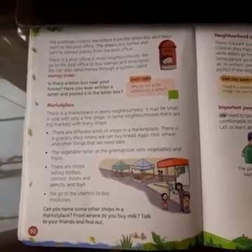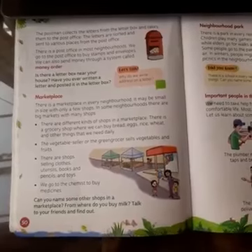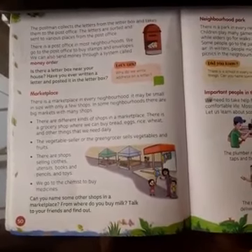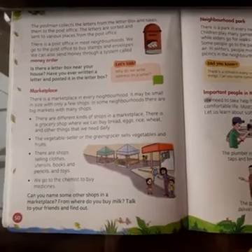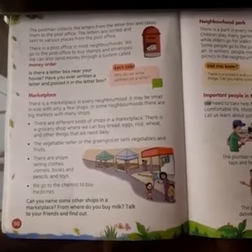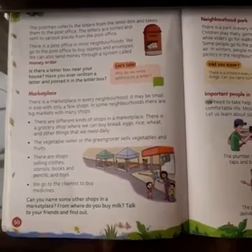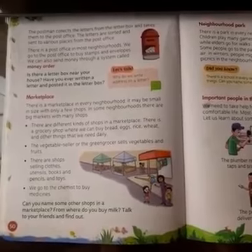Now, the marketplace. A marketplace is the most interesting place for everyone, because there are new things and we can go and buy new things. There is a marketplace in every neighborhood. It may be small — maybe just two or three shops. In some neighborhoods, there are big markets with many shops.